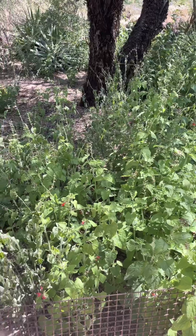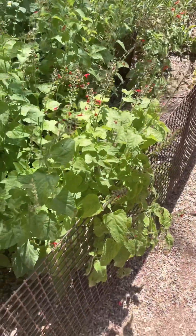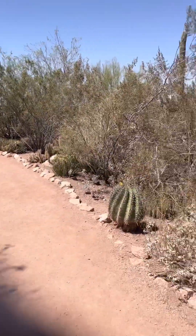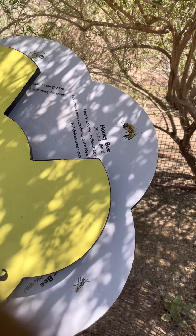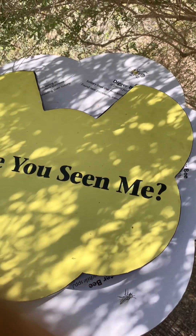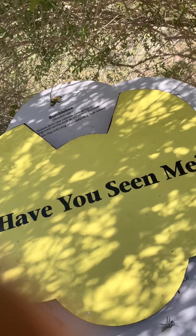One plant I absolutely have to have in my future house is this plant — look how tall it is! I also found this really cool petal-shaped wheel that shows you the different types of bees that exist and that help pollinate a lot of the flora we see in the desert.